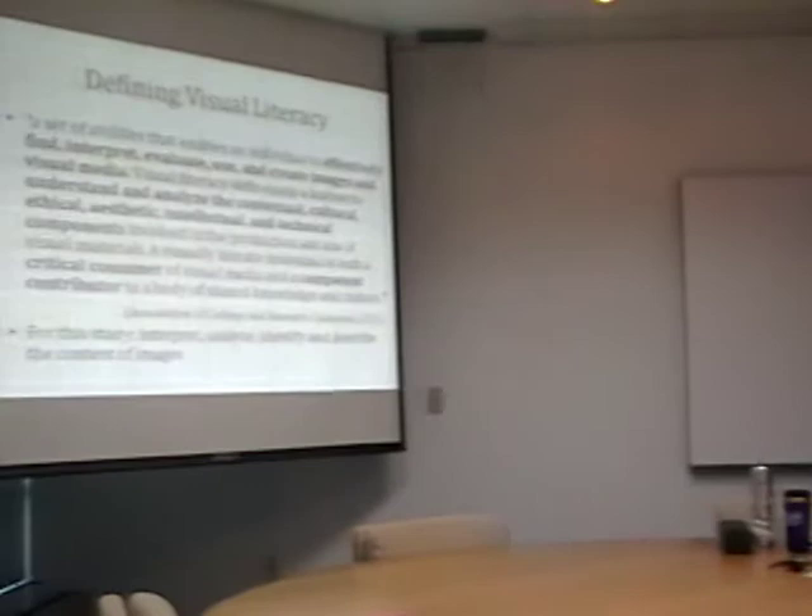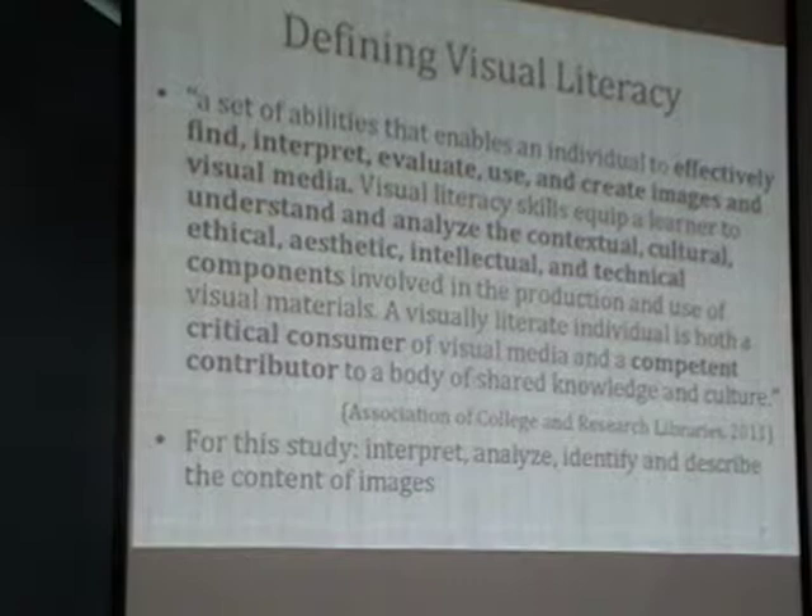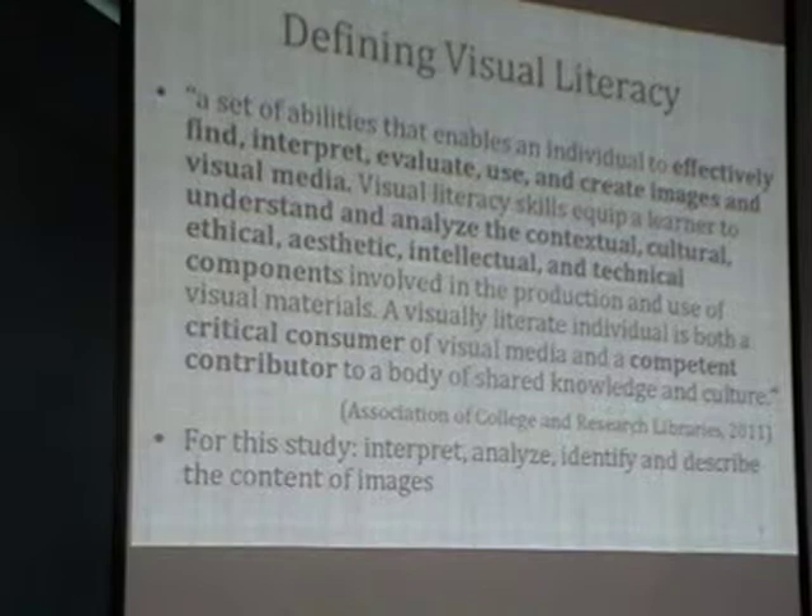Those are the two standards I really focused on for this study, meaning the students need to be able to interpret, analyze, identify, and describe the content within the image. The ACRL standards are really broad—they also talk about the creation of images and the ethics behind using them. There are seven standards total and I'm only addressing parts of two of those. If you're interested, I have a couple of copies I can hand out.